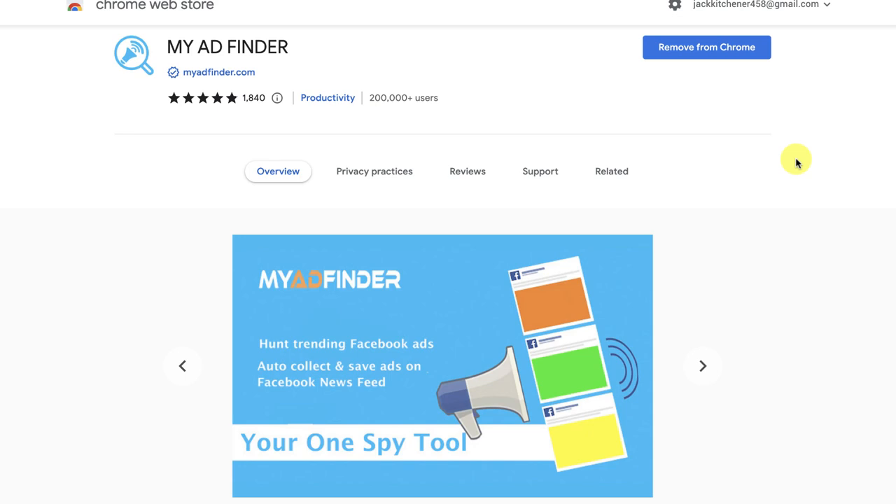The method is 100% free and uses a Google Chrome extension called My Ad Finder. I'm not affiliated and don't have a link — just go into Google, search 'My Ad Finder Google Chrome extension,' and get it installed. Once you've got it installed, head over to Facebook — that's when the product research process begins.